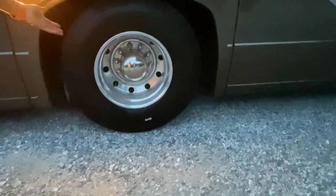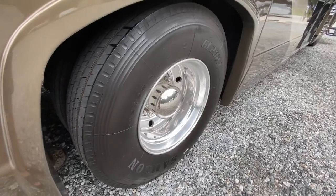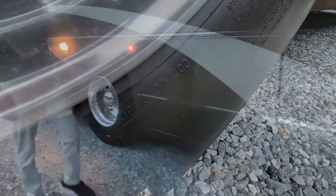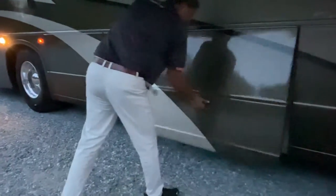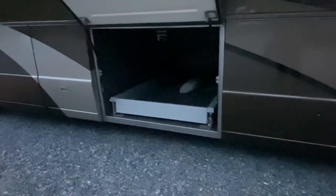Look at those aluminum wheels — beautiful aluminum wheels. Those are 11R big tires. You don't need new tires; they're in good shape. You'll probably get another five or six years out of them. They're probably 2018 or so vintage but have hardly got 1,000 miles on them.